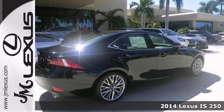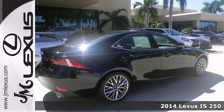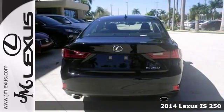Here's a 2014 Lexus IS250 Premium. It gets great gas mileage, 30 miles per gallon on the highway.